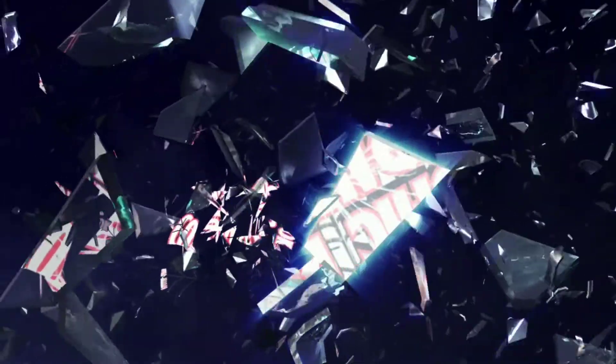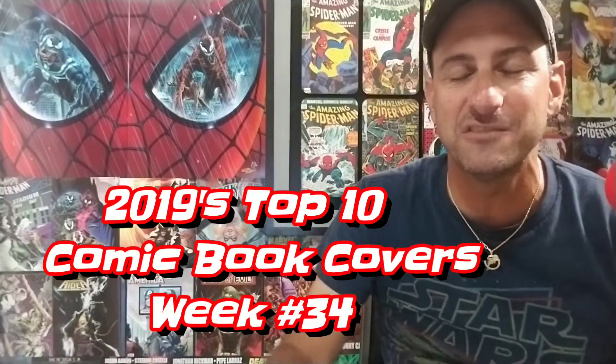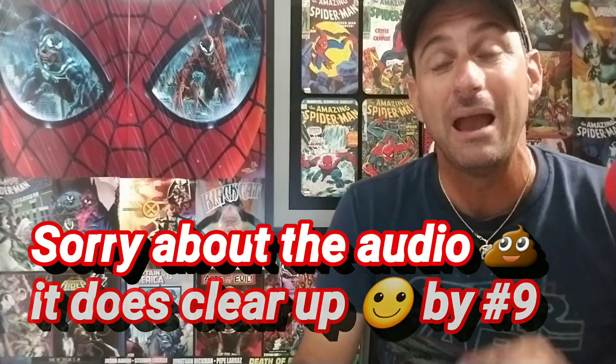Hey comic book fans, welcome back to Comic Book Corner 2.0. I'm Mike Spider Slayer, getting ready to bring you 2019's top 10 comic book covers. This is week 34, the video series where each and every week you the fans get to vote on your favorite comic book covers. You also get to vote on which is your favorite cover, and by the end of the year we tally it all up to find out the comic book cover of the year. Welcome if you're a new viewer, and welcome back if you're a long-time viewer.